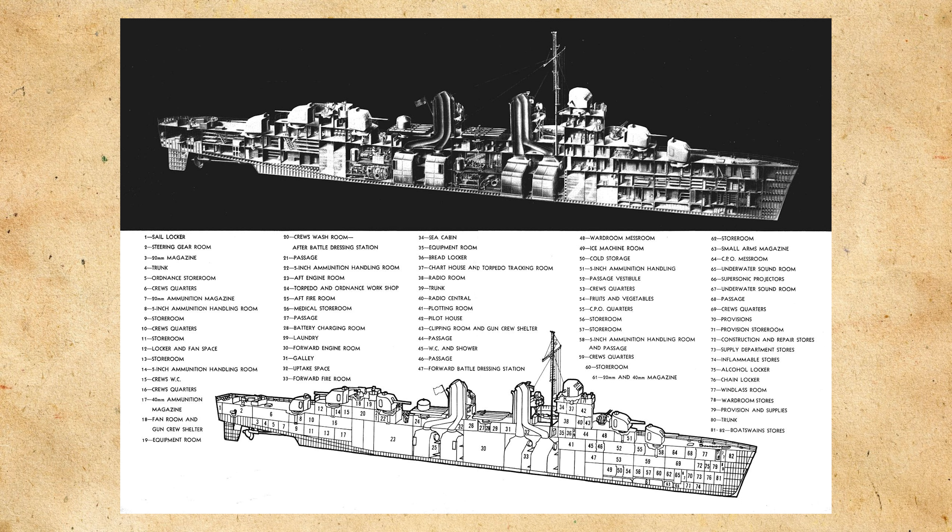She'd be armed with five single 5-inch, or 127-millimeter, 38-caliber dual-purpose guns, with two superfiring forward, another two superfiring aft, and one forward of the superfiring rear turrets. She would also have two quintuple torpedo tubes in the middle of the ship, five twin 40-millimeter and seven single 20-millimeter anti-aircraft guns, as well as a depth charge armament.